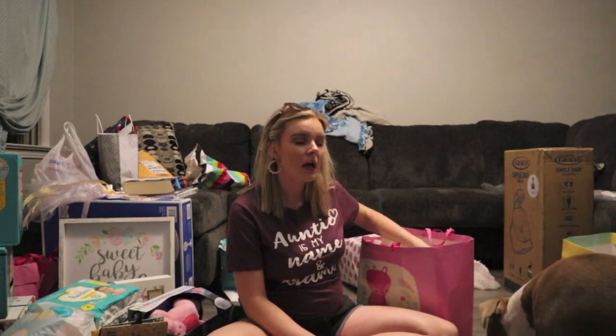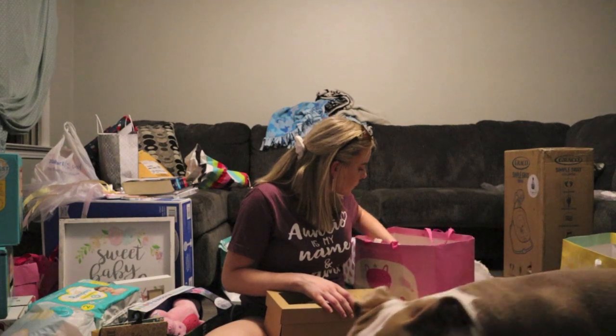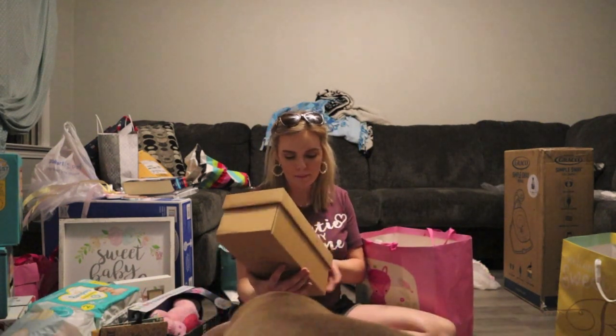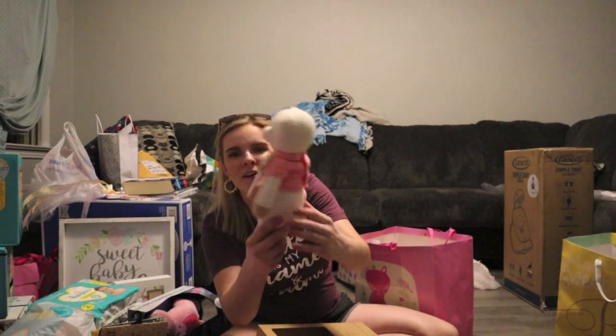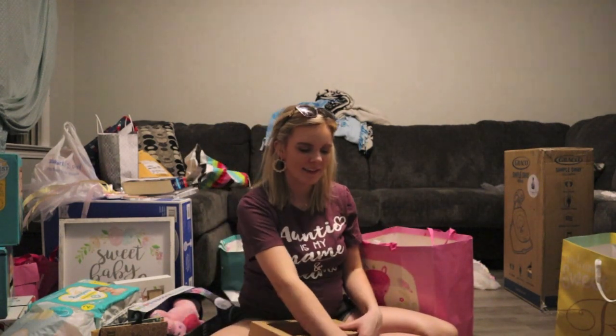This stuff is so sweet — one lady hand crocheted everything in here. We have a Hallmark bear — her first bear. She already has a giraffe with her heartbeat in it but this is her first bear. Look how cute this is, it's so stinking adorable.